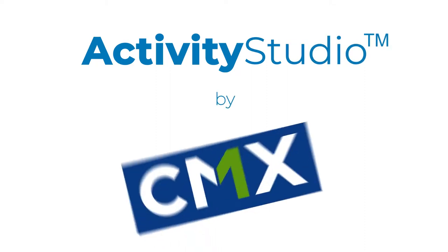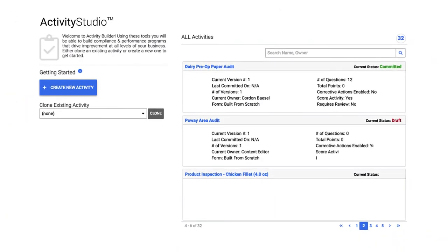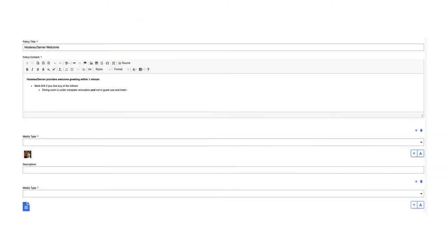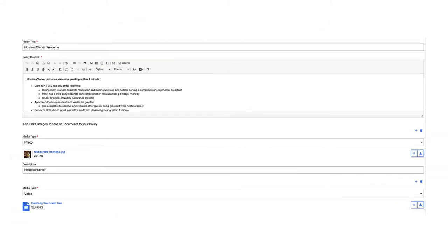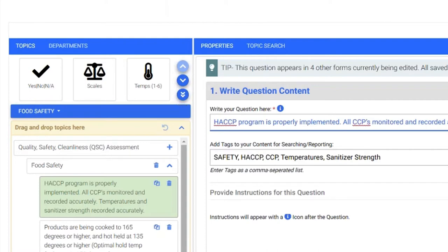Enter Activity Studio by CMX. Activity Studio drives operational excellence throughout your organization. Build flexible forms that integrate your policies, SOPs, and training content — from simple checklists to complex audit forms. Activity Studio has you covered.